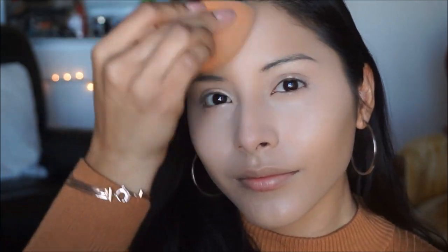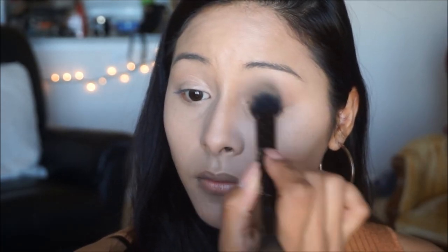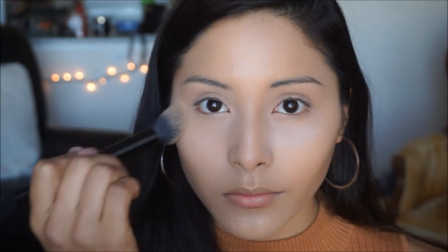To set the areas we concealed, I'm taking this product by Revolution — the Luxury Baking Powder in the shade Ghost, which is essentially a translucent shade. I'm applying that with the dome side of my Kat Von D Shade and Light contour brush. I love this little brush to get under my eyes, on my forehead, and on my chin.